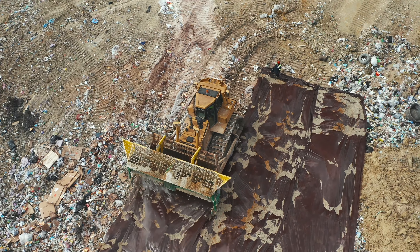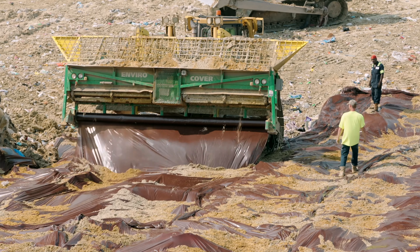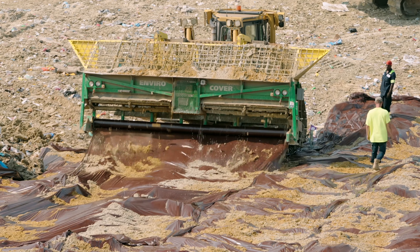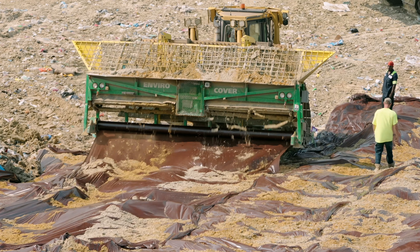EnviroCover film is cut at the end of each panel run, with the next panel deployed alongside with an overlap. This overlap creates a continuous impermeable seal between the waste and the environment.